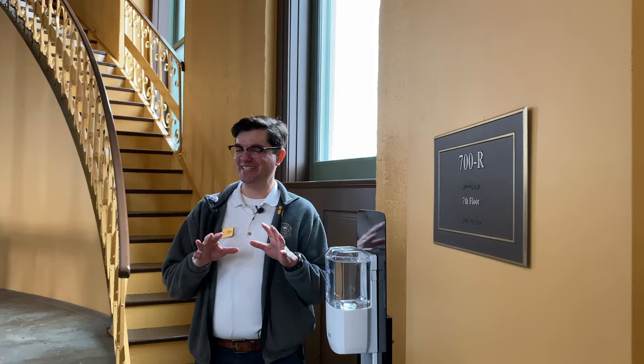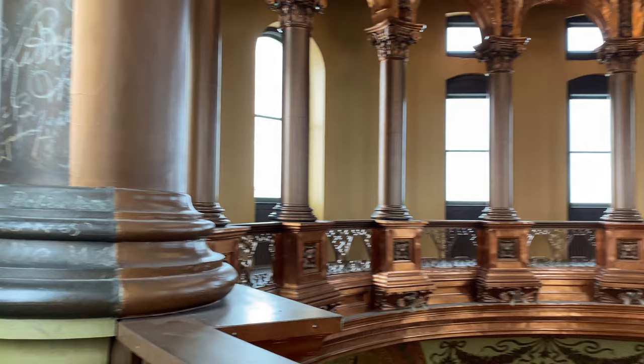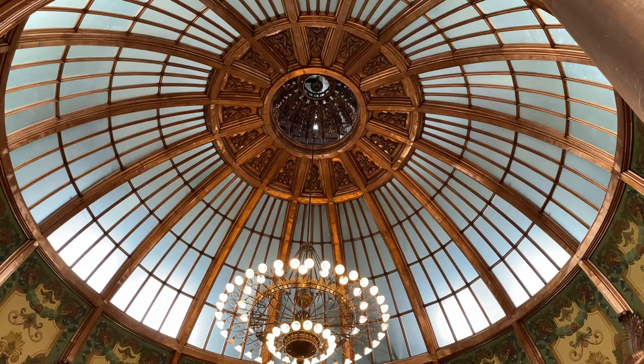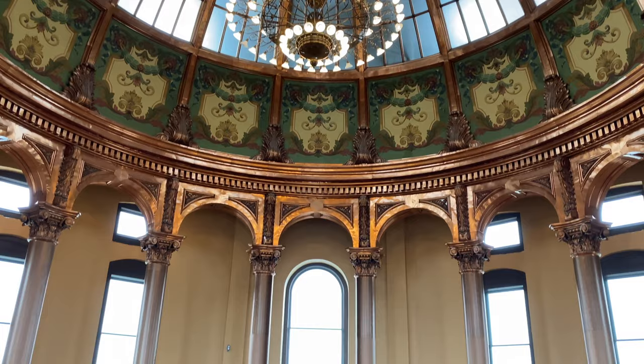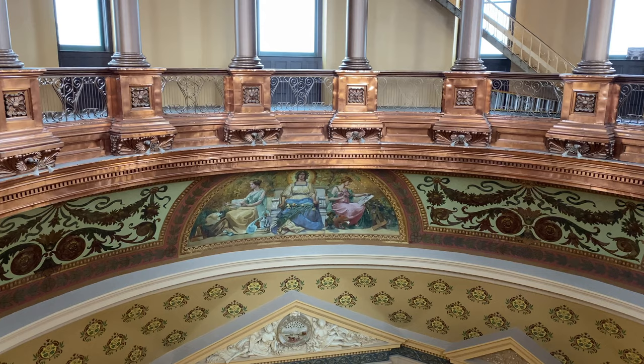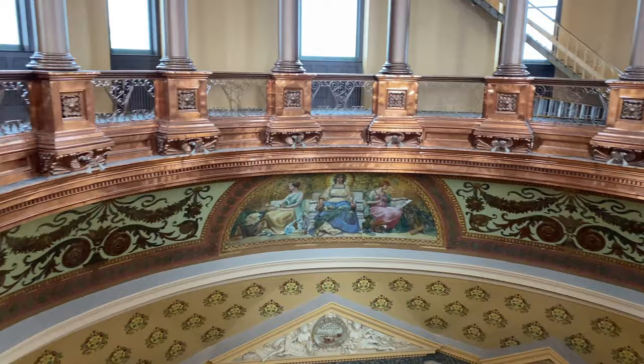We are at what we call our seventh floor landing, which is the last landing beneath the inner dome. At this level you get a nice view of the copper metalwork. All of this was polished in our recent renovation because through the years, the gas lighting and when they used to smoke in the building — copper oxidizes and reacts with the air — it had turned a very dull, flat brown. They polished this but also sealed it with a lacquer, which will reduce the effects of oxidation and keep it shiny.